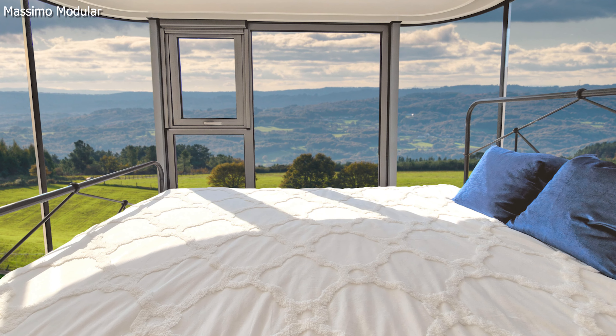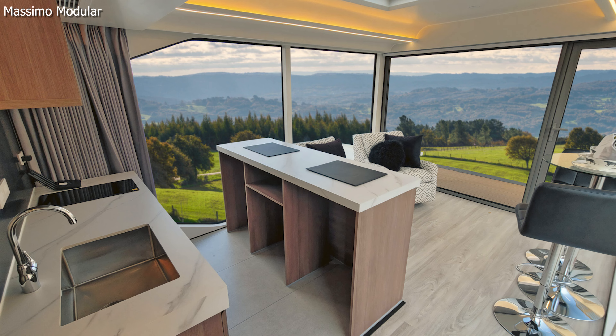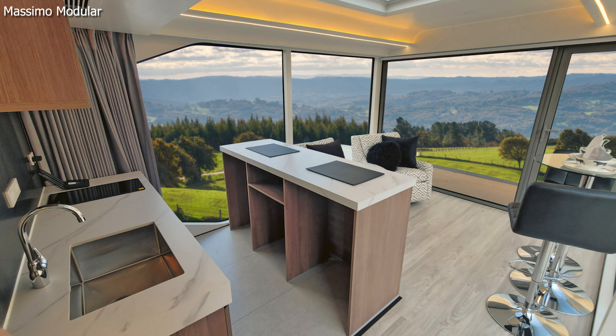Built to last, the E9 has a 70-year service life and can withstand earthquakes and hurricanes. And the best part? You can have all this for just under $96,000. Chump change, right?